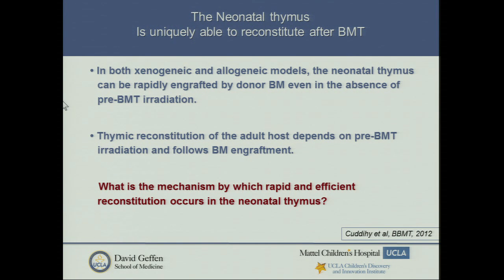This made us realize there may be clinical corollaries in humans. When you look at SCID — severe combined immune deficiency — patients transplanted very early in life, they can reconstitute their T cells without any conditioning, and these are usually done within infancy. Studies have shown that neonates fare much better than adults. This has led us to ask: what is the mechanism by which rapid reconstitution occurs?